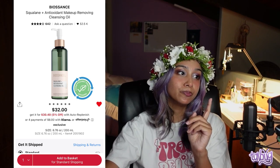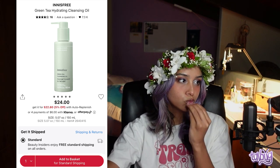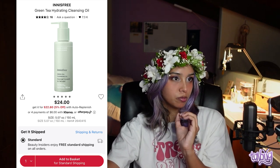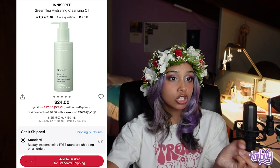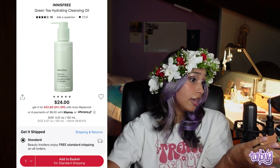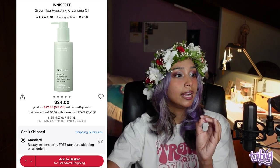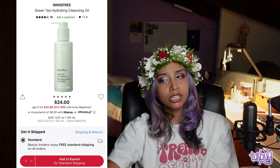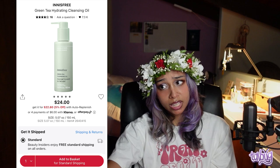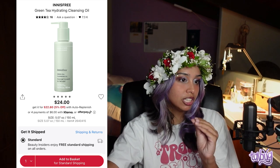My other recommendation is the Green Tea Hydrating Cleansing Oil by Innisfree — it just looks so yummy. This is without mineral oil, parabens, or sulfates, which might be important to some people. A highlighted ingredient is green tea water, which is good for antioxidants and hydration, and it has a triple amino acid complex. It's supposed to help add moisture and deliver a gentle, non-stripping cleanse.